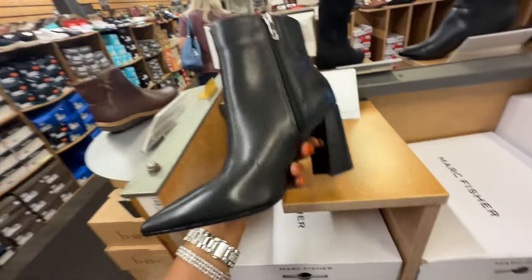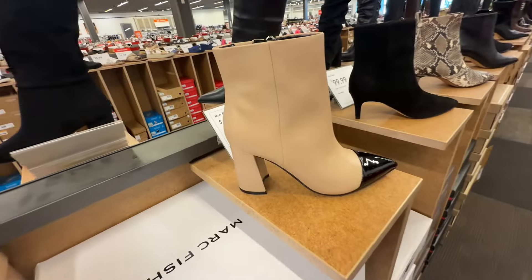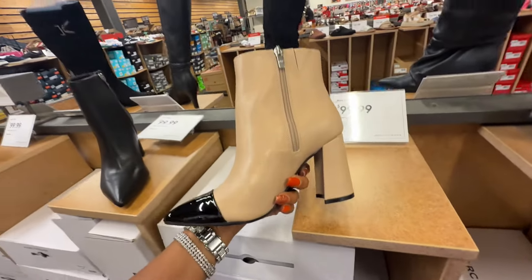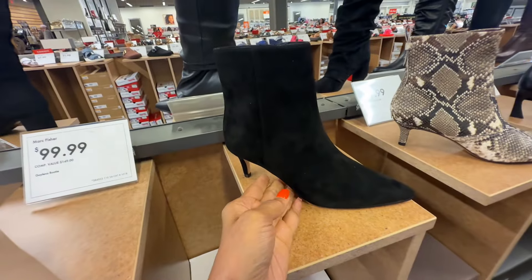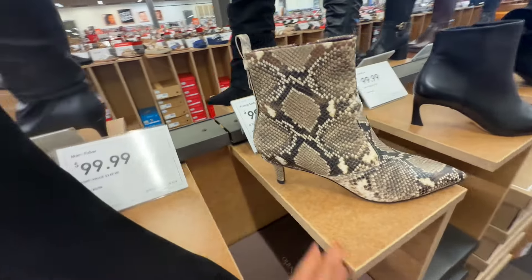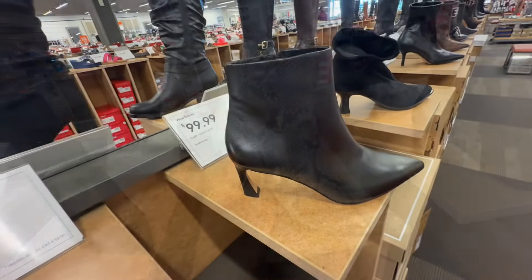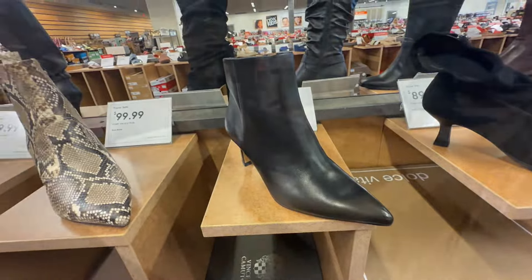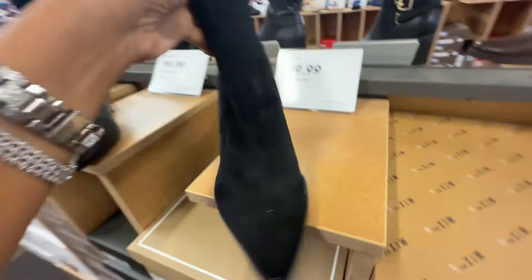This is Marc Fisher for $100 — nice little booty. Oh, I like this color right here, $100. This is also Marc Fisher for $100. Look at this Franco Sarto snake print — this is $100. Vince Camuto — this is $100 too. Dolce Vita — $90.